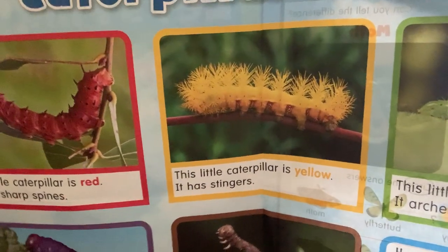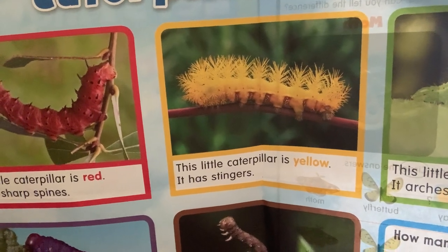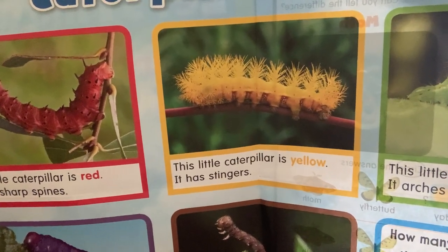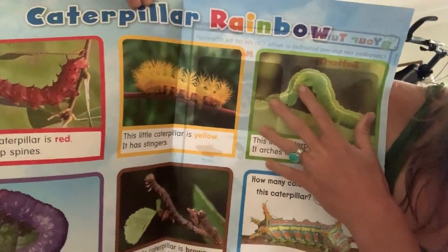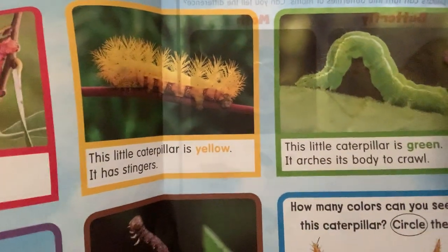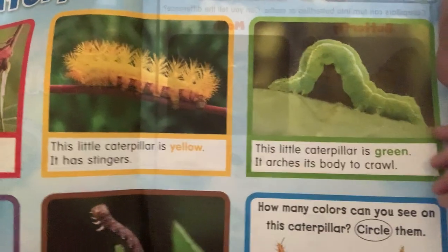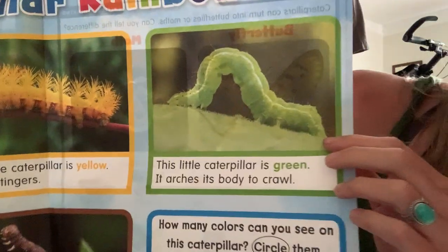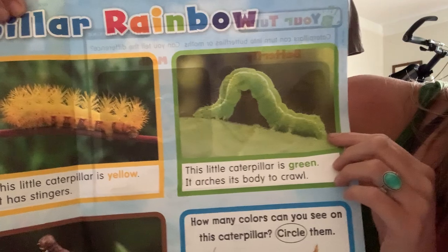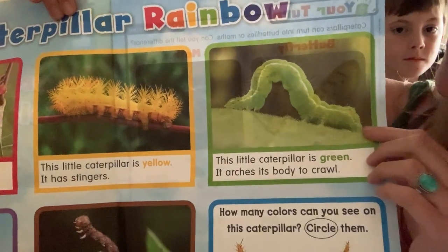How about this one right here? What color is he? He's yellow. This little caterpillar is yellow. It has stingers. I don't think I'd want to touch that one either — he has all those stingers all over his yellow body. Maybe it's poisonous. Sometimes animals that are very bright colors are poisonous to some other animals.